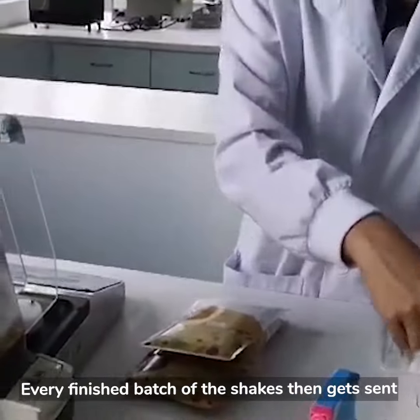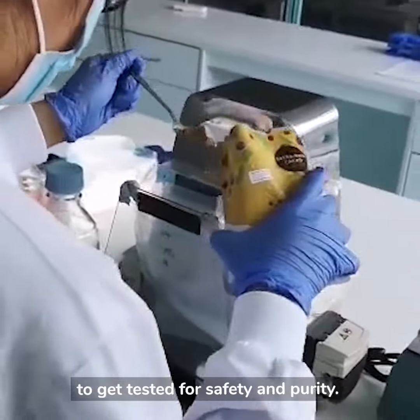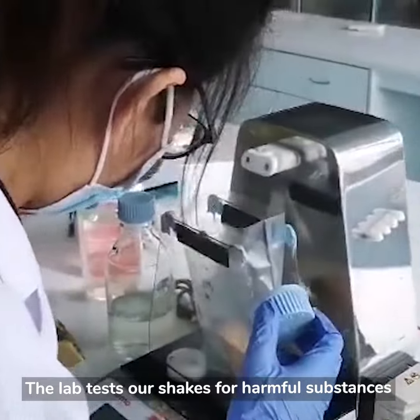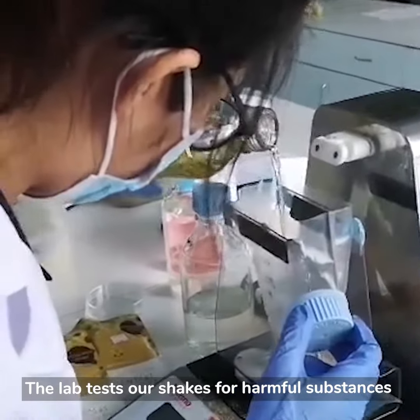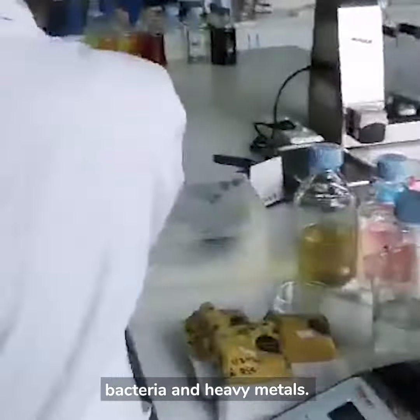Every finished batch of the shakes then gets sent to an independent SINGLAS-accredited lab to get tested for safety and purity. The lab tests our shakes for harmful substances that don't turn up in the ingredient list, like bacteria and heavy metals.